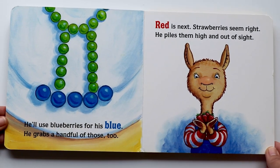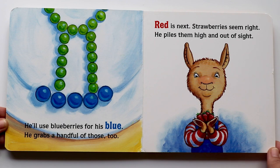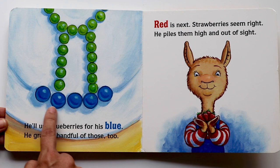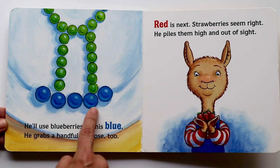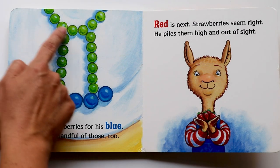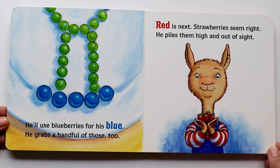Blue — he'll use blueberries for his blue. He grabs a handful of those too. Blue! Such a beautiful color, isn't it? Blue. And blueberries are blue. Do you see how he's lined them up at the bottom of the green peas? It's looking very nice.